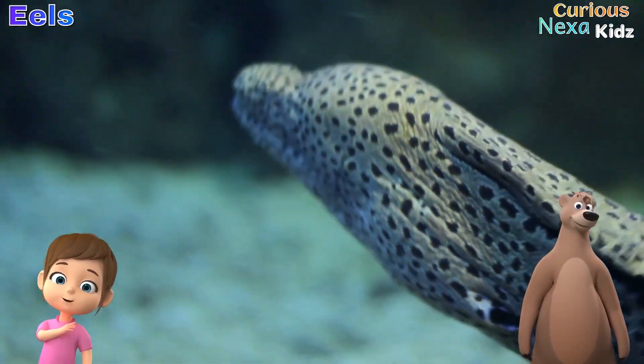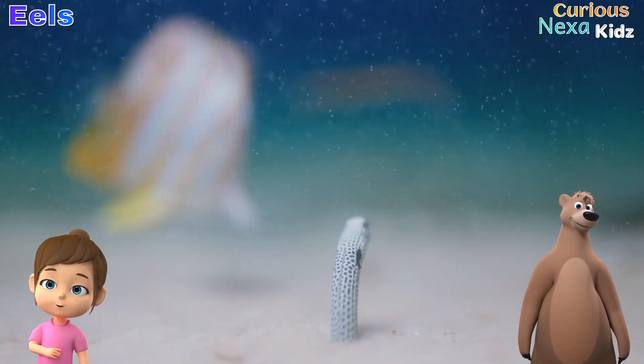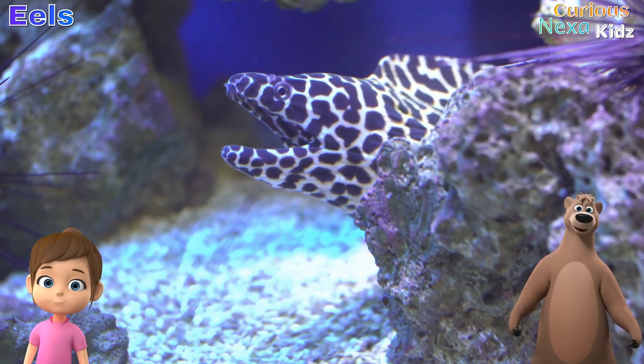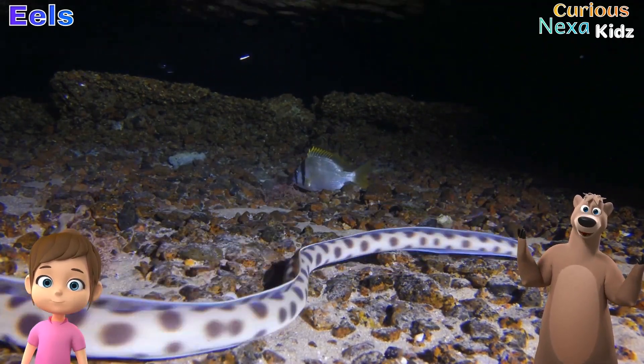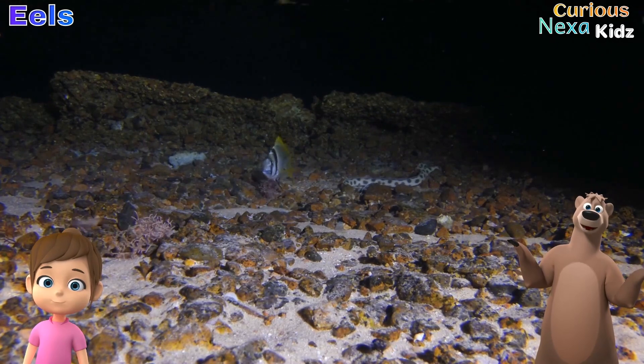Wow, they do look like underwater snakes! But where do they live, Wise Bear? And how many kinds are there? Eels live in both oceans and rivers. There are over 800 species. Some like the deep sea, while others prefer coastal areas or rivers.